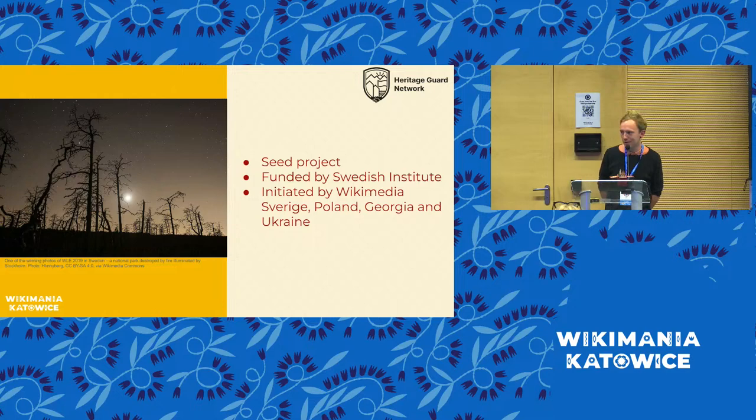That's also why we have a great group of chapters: Wikimedia Georgia, Poland, Ukraine, and Wikimedia Sweden. The photo on the slide is one example of where natural heritage has been in danger — from a forest fire in a national park just outside of Sweden in the late 1990s. This photo was a finalist in the Wiki Loves Earth competition in Sweden, showing the heavy impact of the fire on the national park. If you go to this national park now, you still see the burnt-down remains rather than a beautiful flourishing forest.